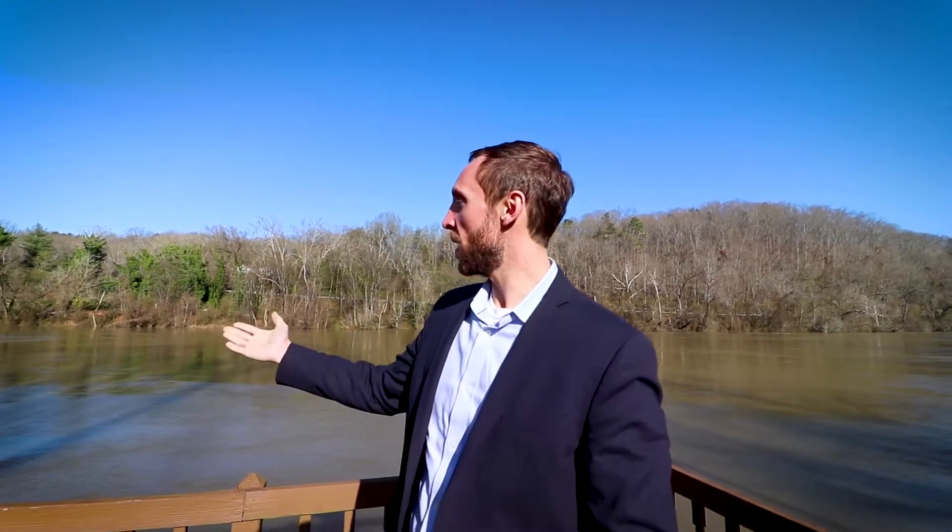Alright everyone, thanks for joining me. Thanks for touring this beautiful house. If you want more information about everything — all the fun activities you can do out here in River Chase and on the river — give me a call. Let's come take a look and get a private showing scheduled. Thank you very much.